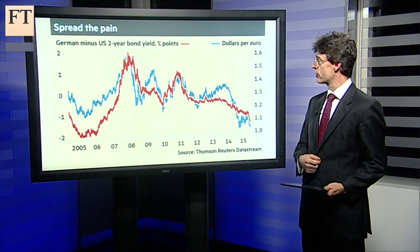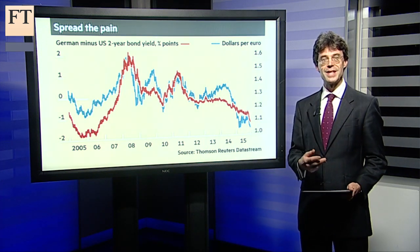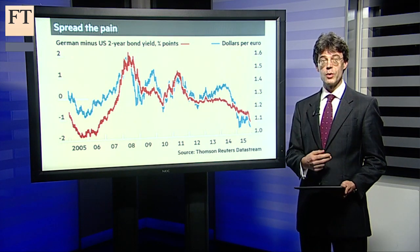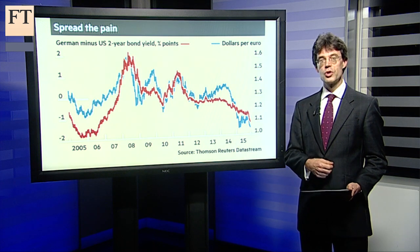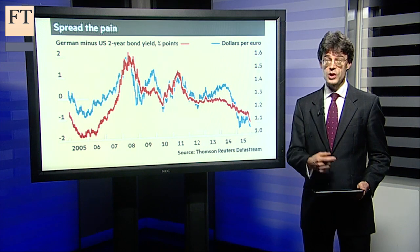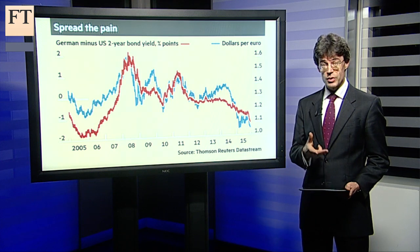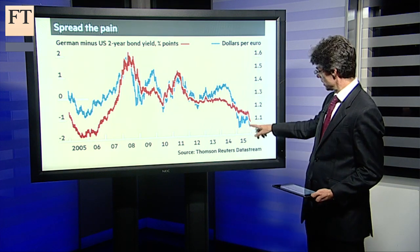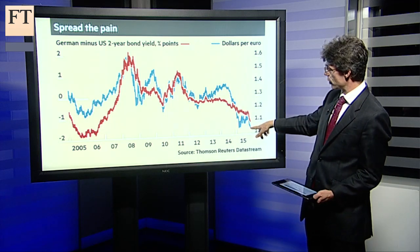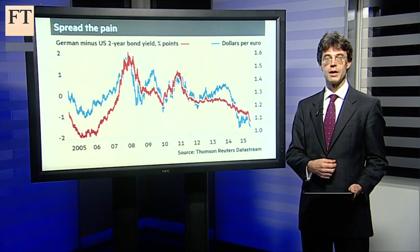This chart shows the value of the euro — that's the blue line — against the dollar, and against that in red is the additional yield that you earn from holding German rather than US short-dated bonds. Even as German yields followed European monetary policy into more negative territory, US yields have been rising in anticipation of Fed action, driving the spread into deeply negative territory — that's over on the left axis. German bond yields are now almost two percentage points lower than in the US at the two-year level.